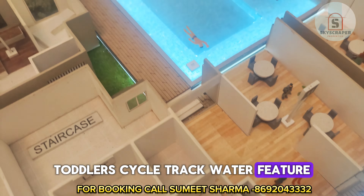Let me talk about possession dates. Godrej Nest possession is December 2024, and Godrej Bliss possession is December 2027.